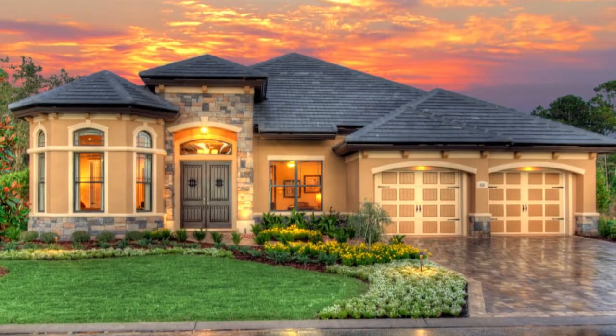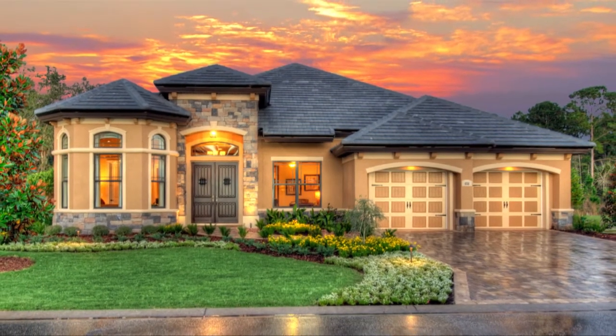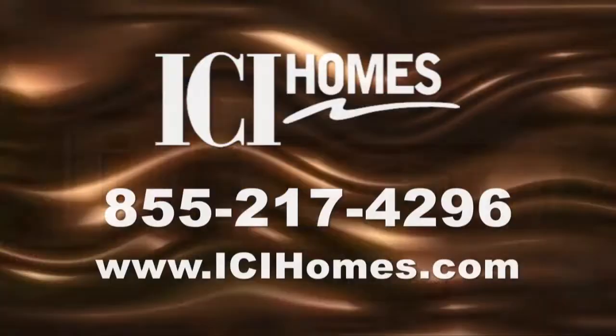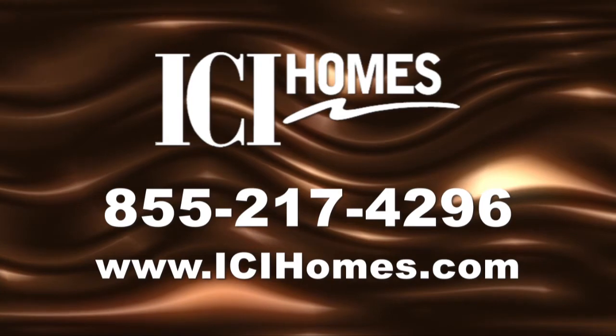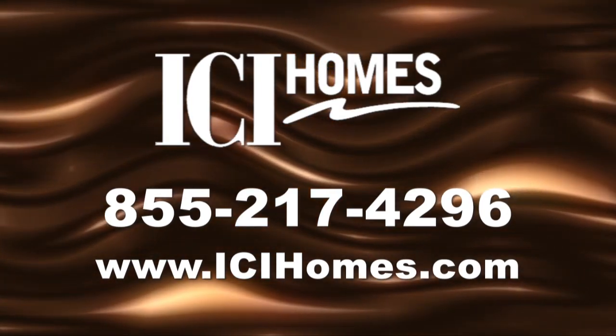The Valverde clearly embraces the environment in simple yet expansive ways, while making it easy and fun to relax at home. For more information, call ICI Homes at 855-217-4296 or visit www.icihomes.com.